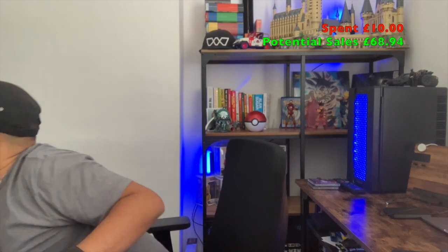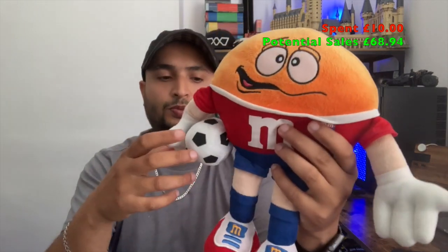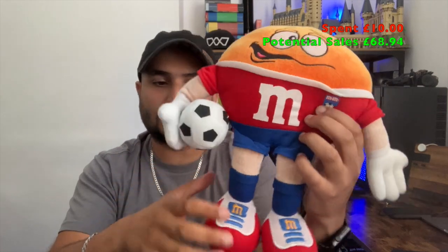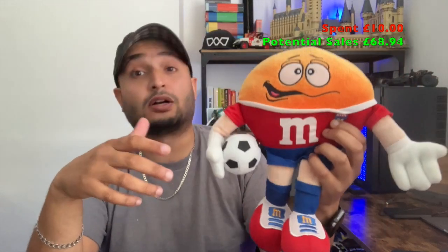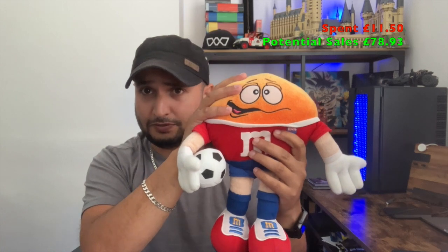Sorry, forgot one plushie — we found an M&M's World plushie with a football design. I probably missed the season for it since the Euros might have helped it sell quicker, but it's listed at £9.99. That was £1.50 from the charity shop.